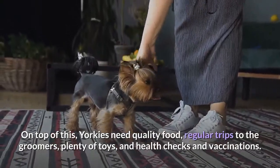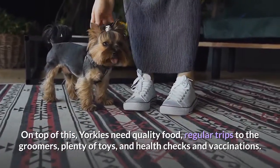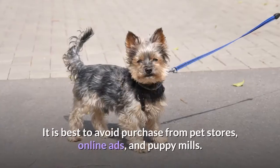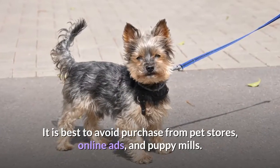On top of this, Yorkies need quality food, regular trips to the groomers, plenty of toys, and health checks and vaccinations. It is best to avoid purchase from pet stores, online ads, and puppy mills.